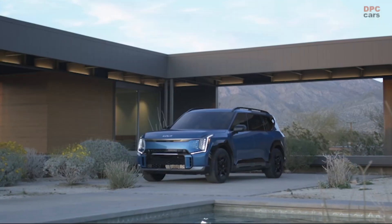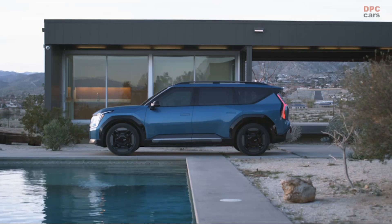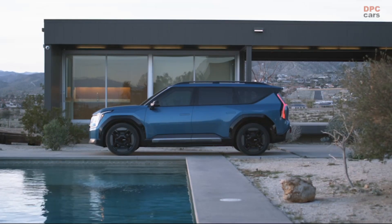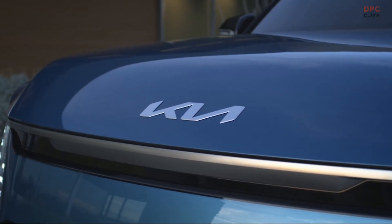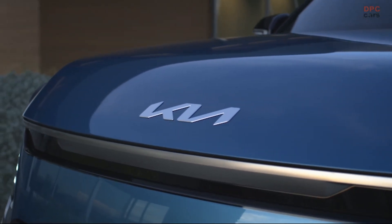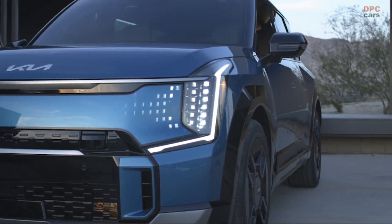Inside, the GT line is trimmed in a suede-like premium cloth on the headliners, pillars, and sun visors. It's a rare and exciting challenge to work on an entirely new flagship vehicle like this one. Our product development team worked just as hard to revolutionize the technology under the EV9 skin.